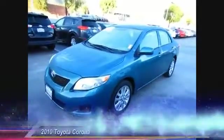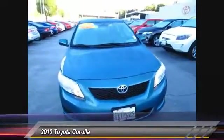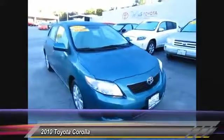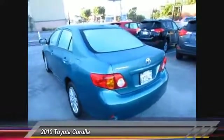The 2010 Corolla. The Corolla is still a great option for those who want dependability, comfort, and value, and is priced below $15,000. This vehicle has less than 115,000 miles.